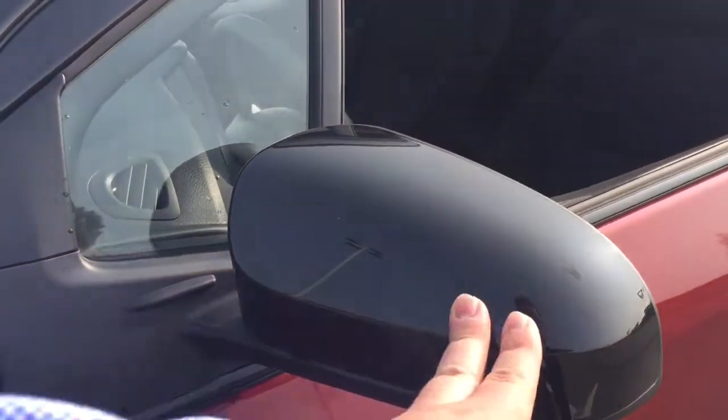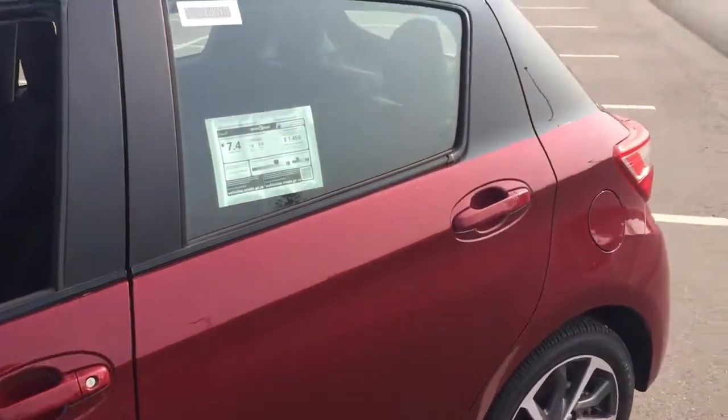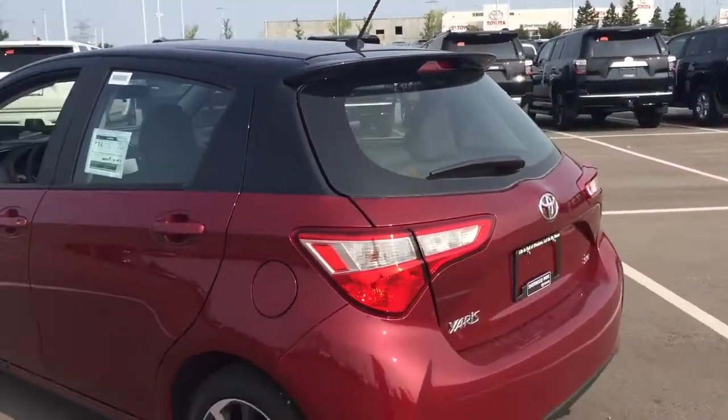You also have your foldable mirrors as well as your blacked-out mirrors. As you can see, you also have that accent with the two-tone color. The color we're going to be taking a look at today is red.